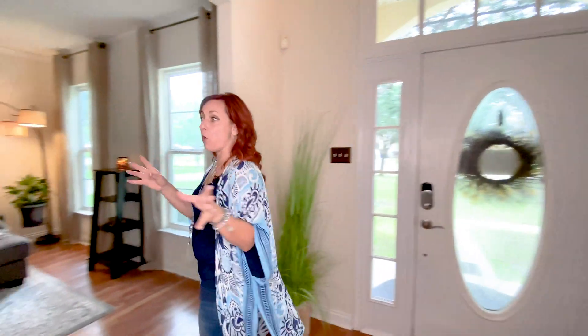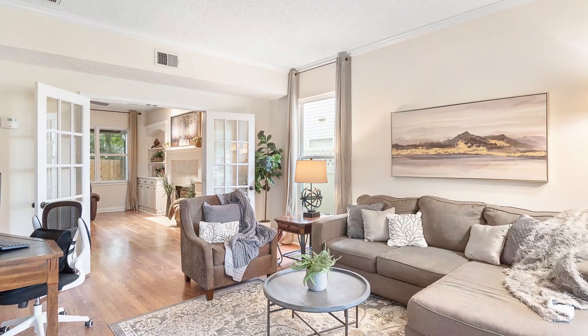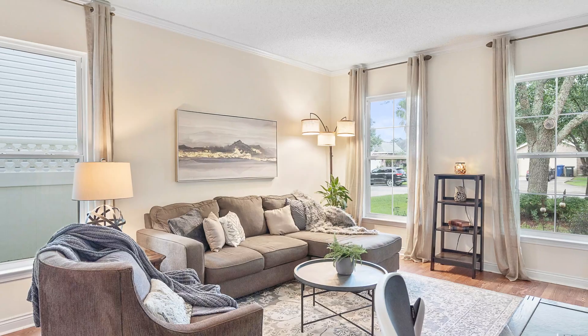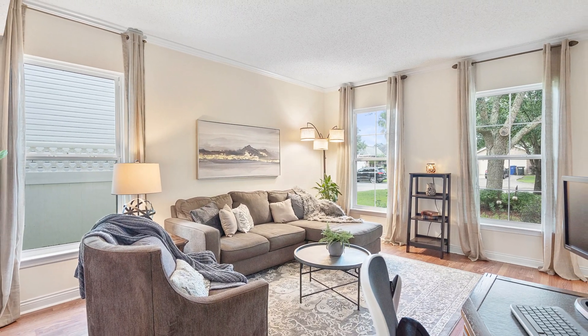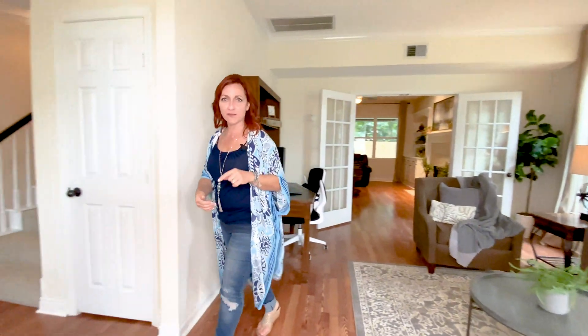We're going to walk on into the formal living room and this is a really nice size room. It's got nine foot ceilings and as you can see there's plenty of room in here. We have a sectional sofa, a big chair, and a desk here. Plenty of room — makes a great home office if you don't need a formal living room.